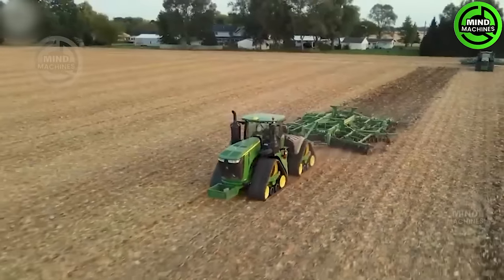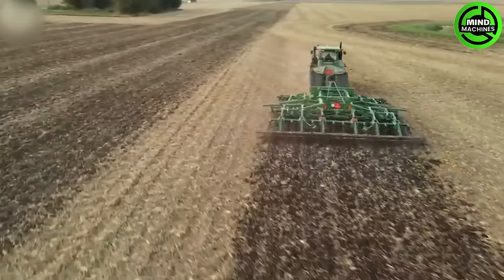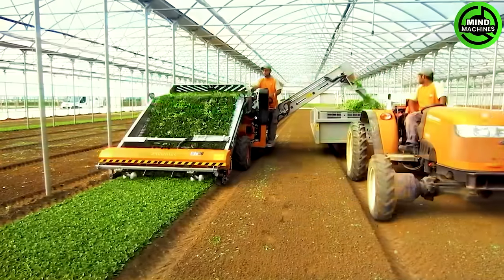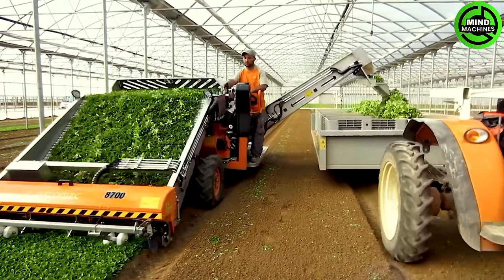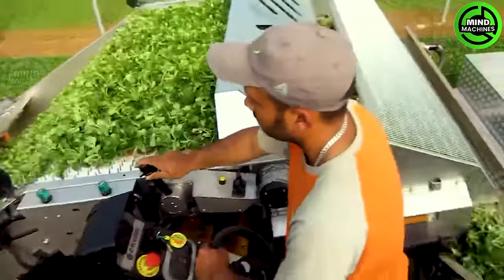Using machines to perform the task not only reduces labor, but also enhances precision for carrot farmers. This allows farms to attain increased productivity levels and improved product quality.